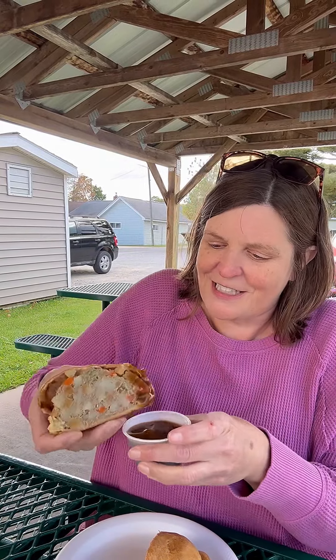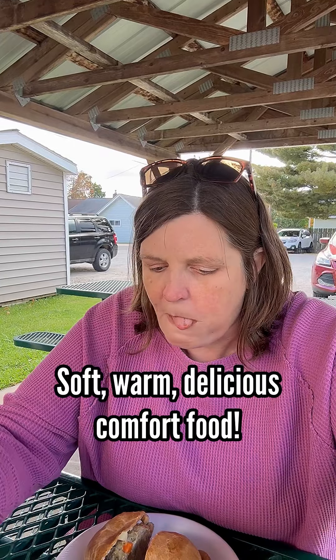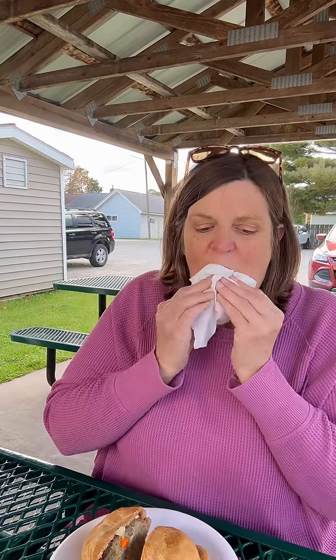I'm going to try it and then pass it over to William. It's traditional to dip it in gravy. It's so windy I might eat half my hair.